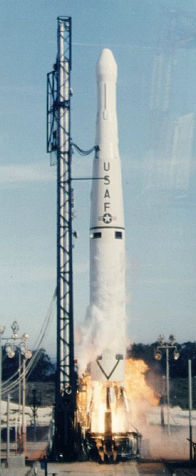Two versions were built: the Thor Able Star 1, with a –21 Thor and an AJ10-104 second stage engine, and the Thor Able Star 2, which had a DSV-2A Thor first stage and an uprated AJ10-104D engine on the second stage. Thor Able Star 1 launches occurred from LC17 at Cape Canaveral, and Thor Able Star 2 rockets were launched from LC75-1 at Point Arguello, which has since become part of Vandenberg Air Force Space and is now designated SLC-2.